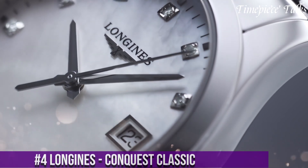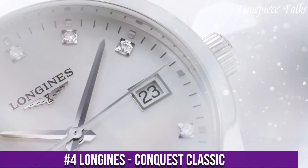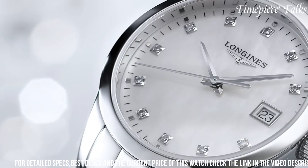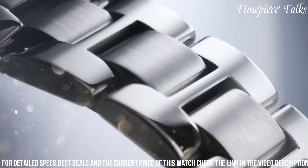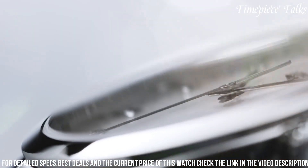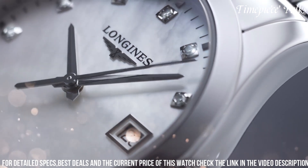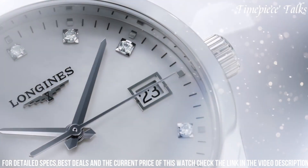Number 4: Longines Conquest Classic embodies timeless elegance and modern sophistication. Encased in stainless steel, this watch features a versatile 40mm diameter, striking a balance between refinement and sportiness. Its sunray blue dial, adorned with applied indexes and sleek hands, exudes understated luxury while ensuring optimal legibility. The date aperture at the 3 o'clock position adds practicality to its design. Equipped with a self-winding mechanical movement, the Conquest Classic guarantees precision and reliability. This timepiece is finished with either a stainless steel bracelet or a leather strap, providing versatility to match various styles and occasions.